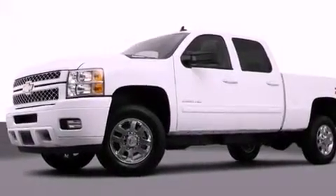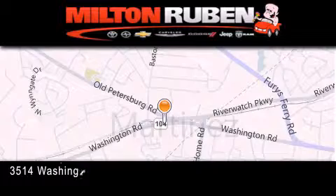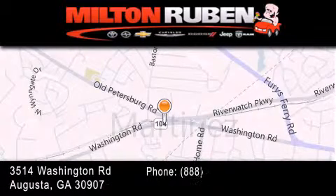This vehicle won't last long at this price. Call and arrange a test drive now. Come experience the Drive Baby advantage here at the Milton Rubin Superstore.